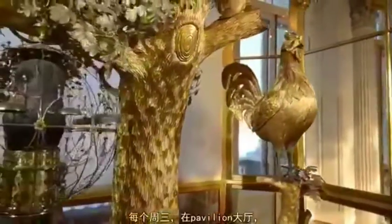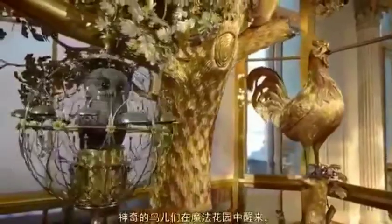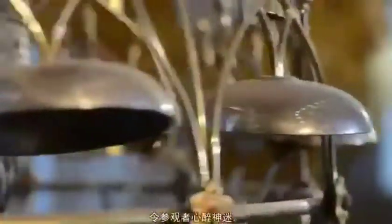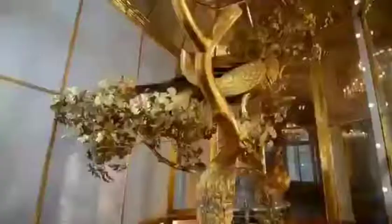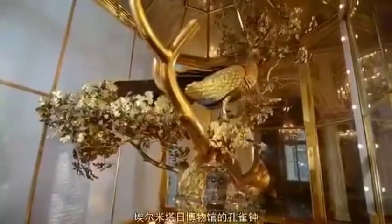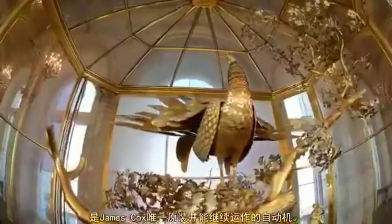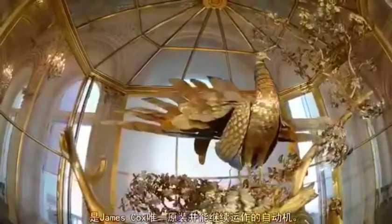Each Wednesday in the Pavilion Hall, the magic birds in the enchanted garden come to life, exciting the admiration of visitors. The Peacock Clock in the Hermitage is the only automaton by James Cox to come down to us unaltered and in a functioning condition.